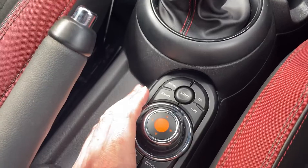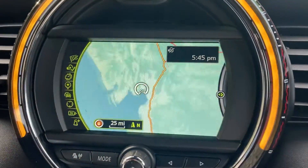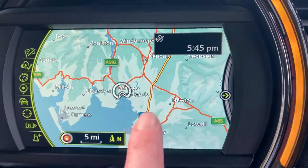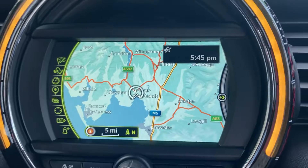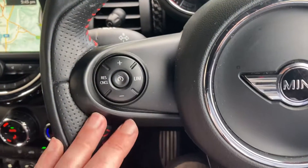It's a six-speed manual gearbox, and you've got the iDrive controller which controls the screen. We're based in northwest England, in Cumbria in the Lake District — about 10 minutes from junction 36 of the M6, just to the south of Windermere. If you're ever passing, feel free to pop in.